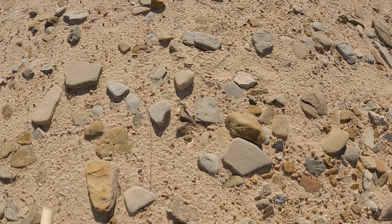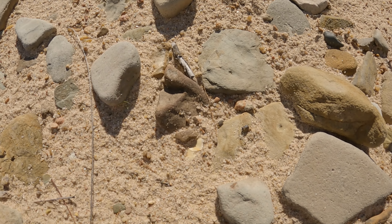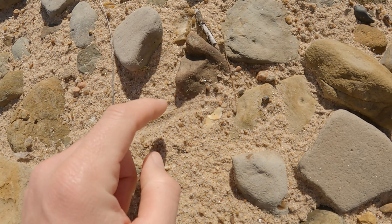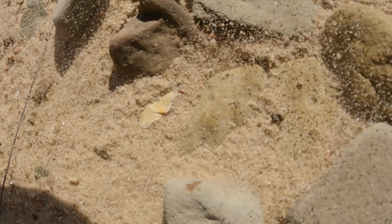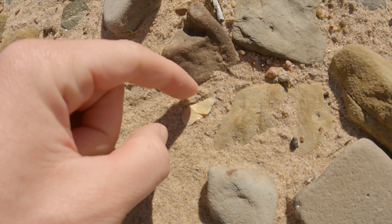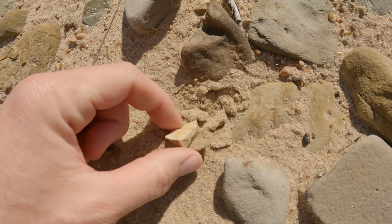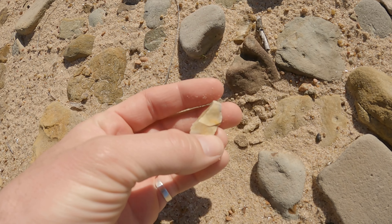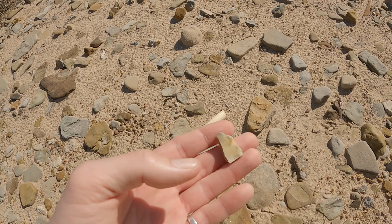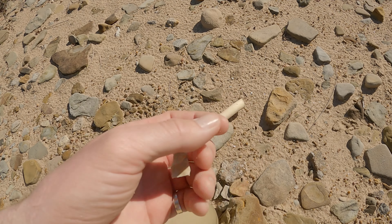I see something right here — don't know what it is, could be just a flake. That looks like what it is — a chip, actually. When it's flakey I call it a flake; when it's chunky I call it a chip. Chip Chunk Flakeman.